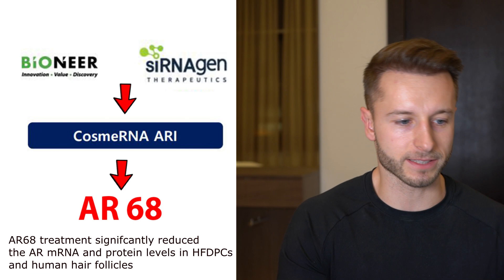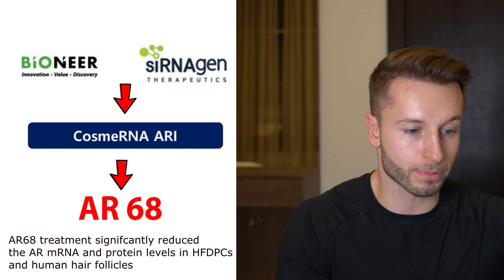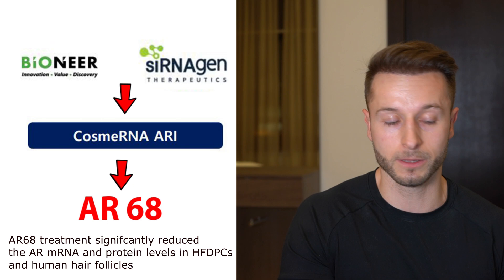This brings us to the mechanism of action of Cosme RNA. What the two companies Cernogen and Bioneer are working on is developing this Cosme RNA treatment where they utilize small interfering RNA, or siRNA, which is used to suppress the expression of the gene regulating the androgen receptor of the hair follicle, thereby limiting the number of androgen receptors within the hair follicle that DHT or testosterone can interact with.